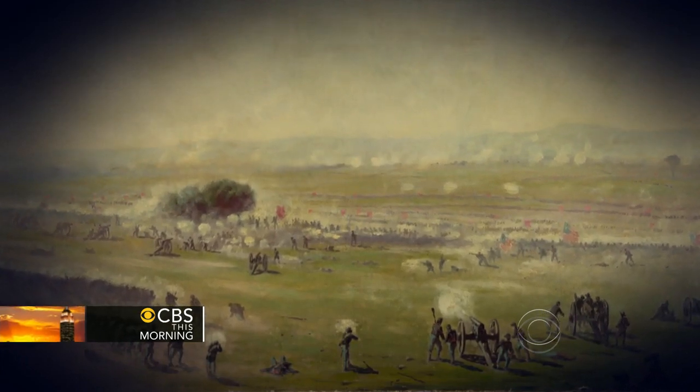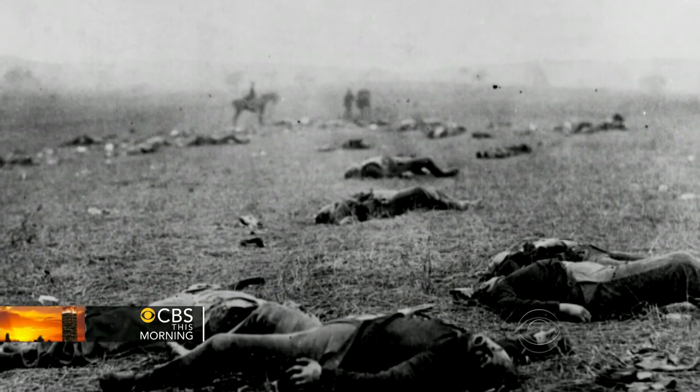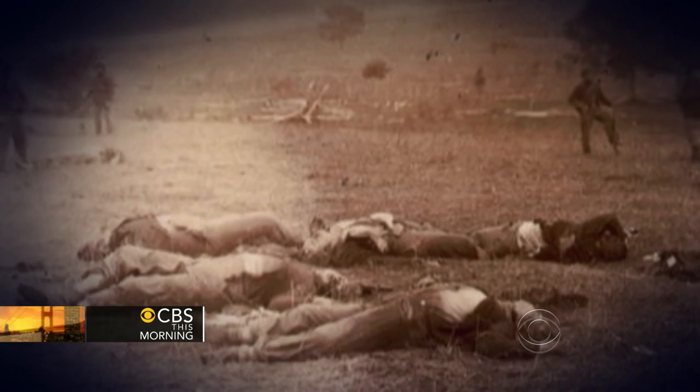160,000 men fought at Gettysburg. Some 50,000 soldiers, north and south, were killed or wounded. It was the bloodiest battle ever fought on American soil, and it changed the course of U.S. history.